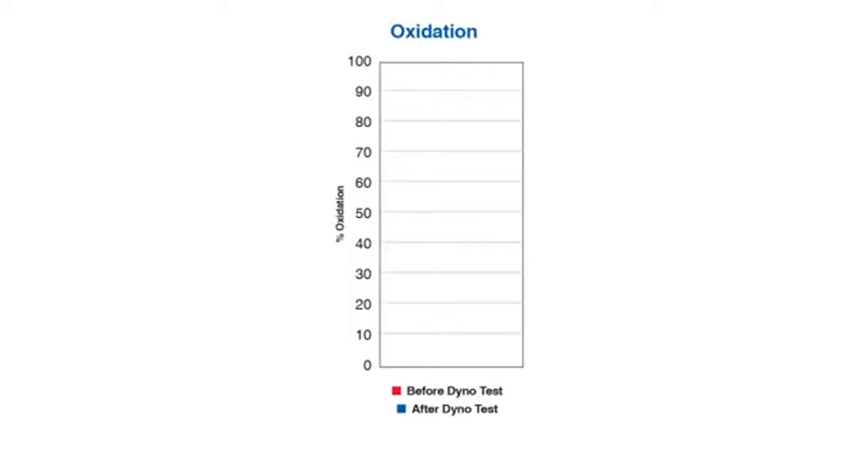In this oxidation graph, we again show the oil before and after the test. AMSOIL shows a very small oxidation number. When an oil starts to oxidize, the tendency to build deposits rises, so you want to see the oxidation number low — which indicates the oil can still keep the engine clean. Based on these numbers, our oil still has the ability to keep the engine clean even after being subjected to insanely high heat.